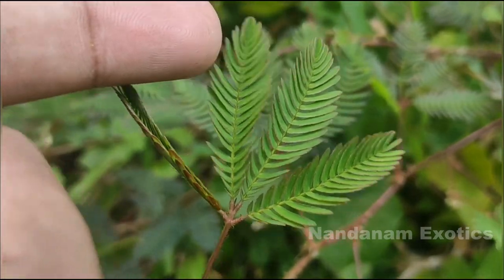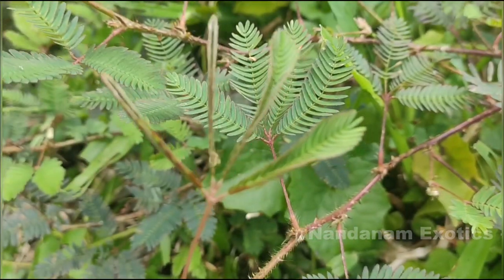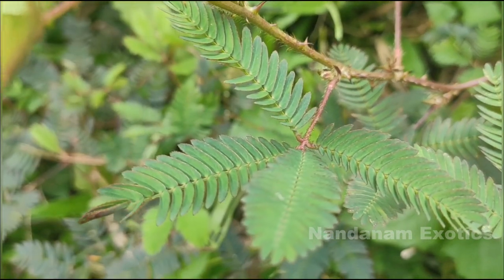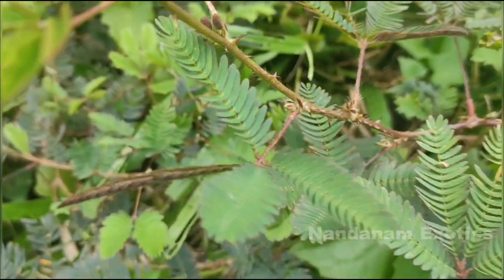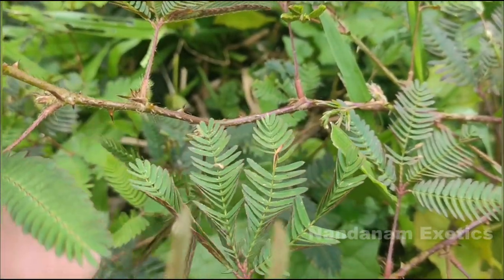Coming back to this beautiful plant — my childhood memories are soaked with instances where we tried to touch it fascinatingly and watch how the leaves fold and close in front of our eyes. But also a word of caution from experience: the plant is full of thorns and can easily prickle you, so be careful.